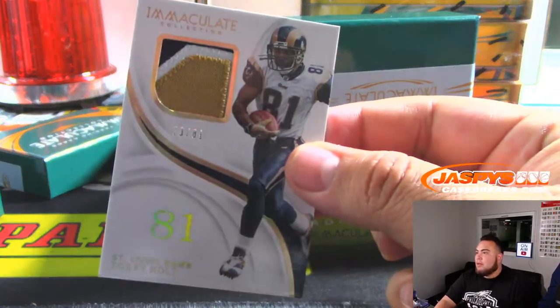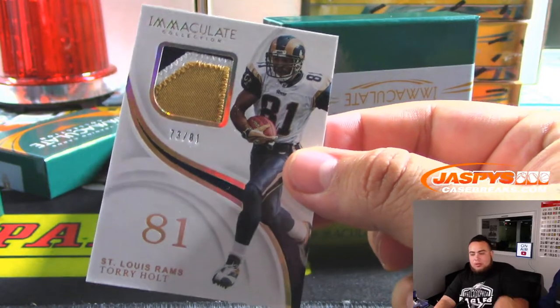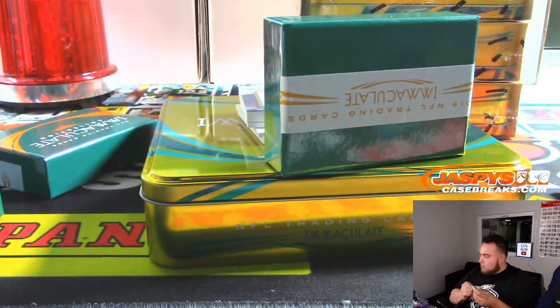We have 73 out of 81 for the Rams — Torrey Holtz. Aaron with the Rams.